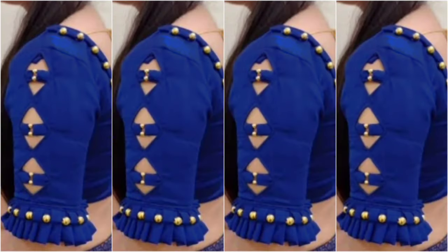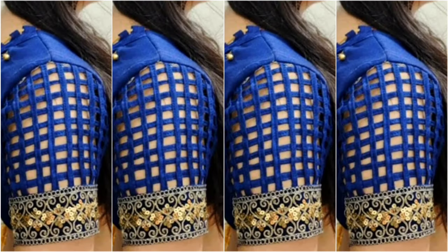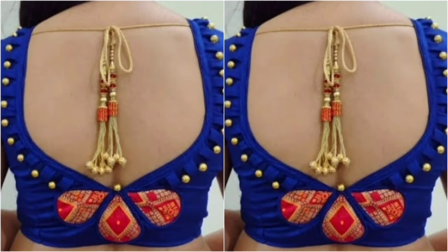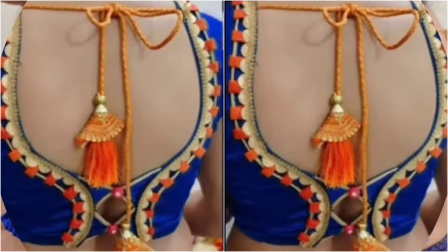Many of you have created designs when making something new and unique. In this video, you will also be able to create a good and stylish blouse. For the first design, you will create a new and unique design.